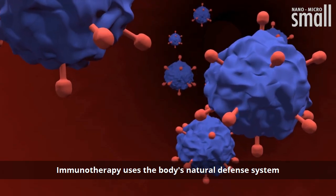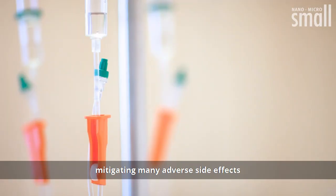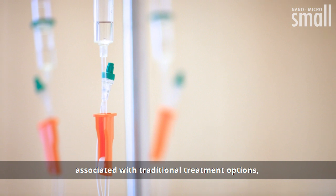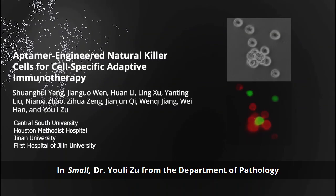Immunotherapy uses the body's natural defense system to selectively target cancer cells, mitigating many adverse side effects associated with traditional treatment options, such as radiation therapy and chemotherapy.